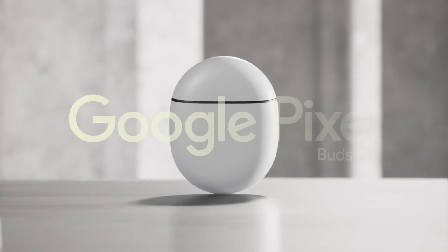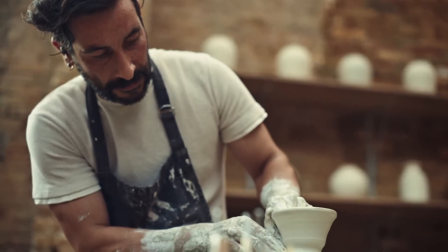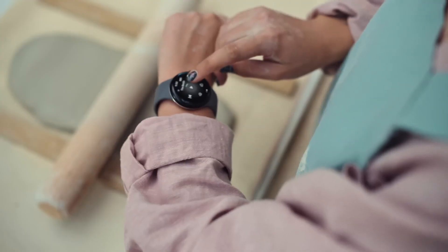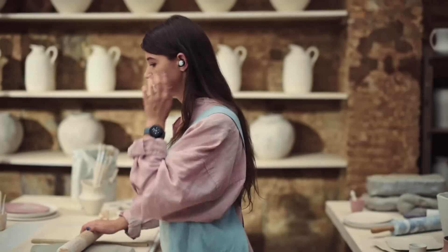Add Pixel Buds Pro for immersive premium sound and sleek design. With multipoint connectivity, you stay connected while you switch devices, hands-free. Add a soundtrack to whatever you're doing, and with active noise cancellation, your music sounds epic everywhere.